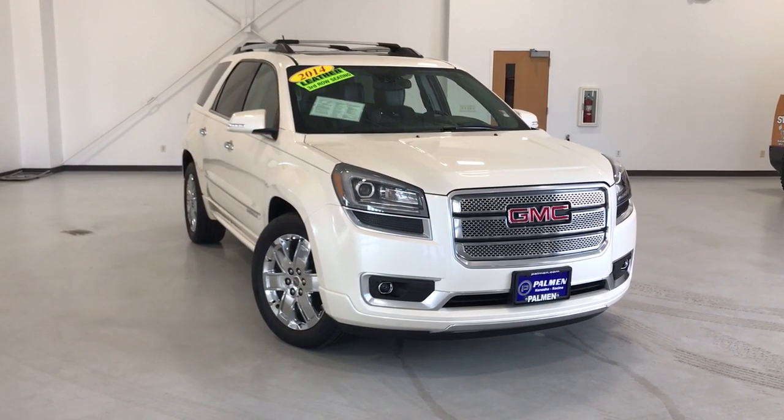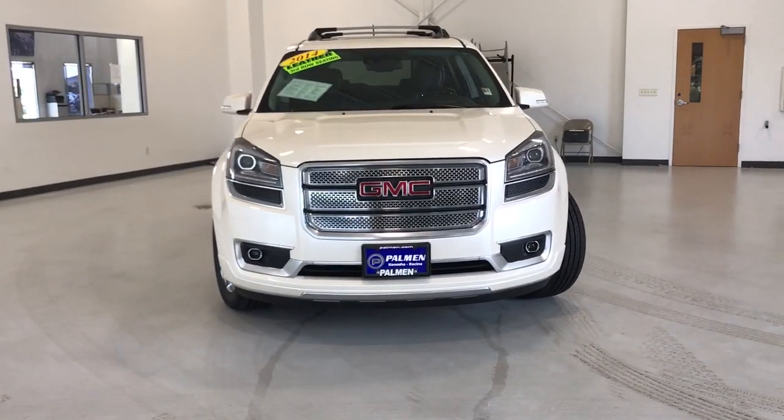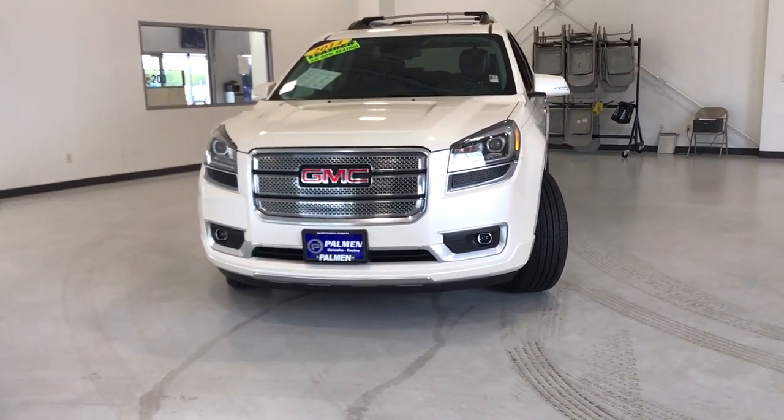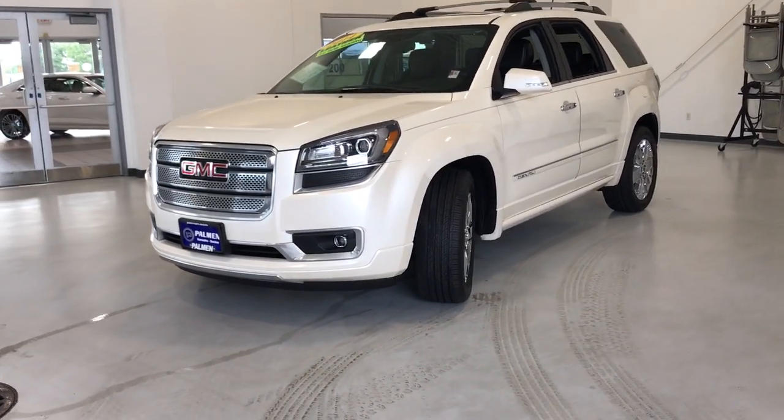You will be amazed by this 2014 GMC Acadia. This vehicle is an outstanding buy with fewer than 60,000 miles on the odometer. Answer the call to drive boldly into the future.